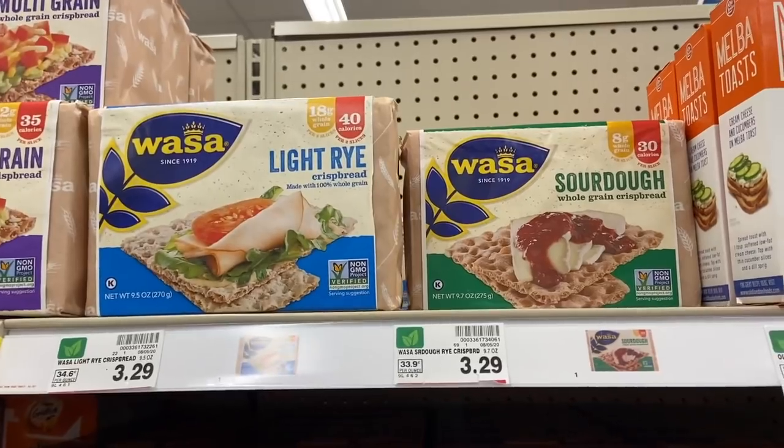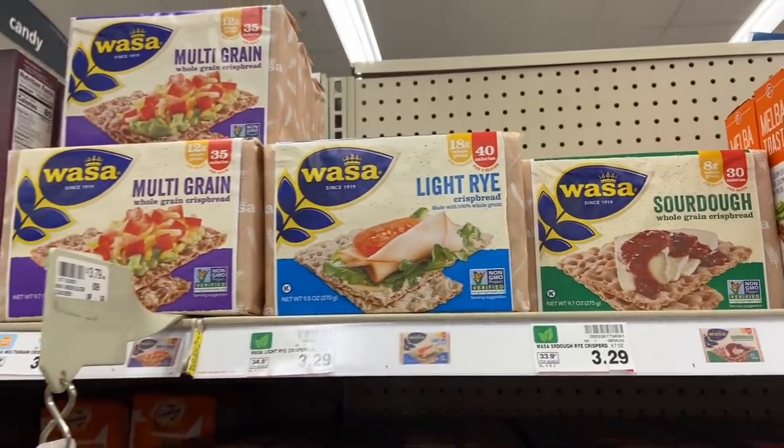The Wasa crisps are $3.29, and there is a $3.29 IBotta offer that makes these totally free — awesome deal.